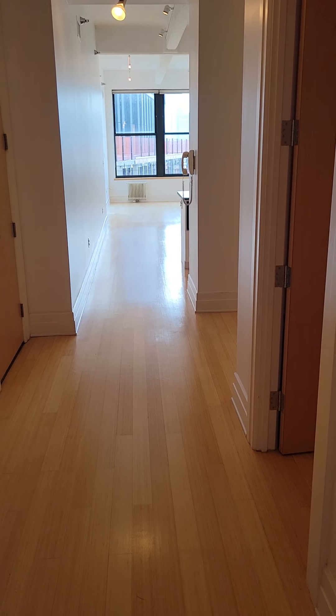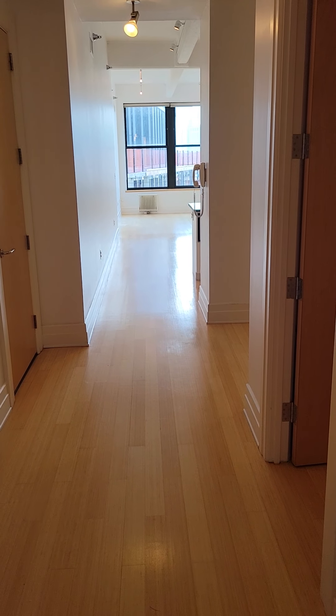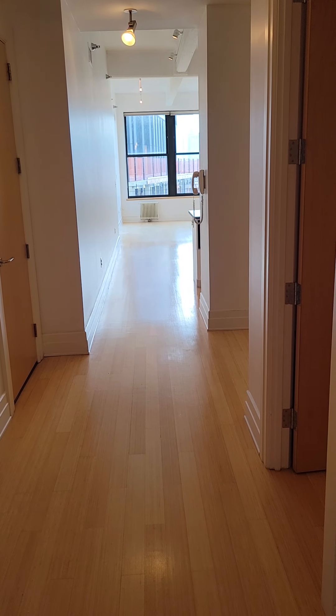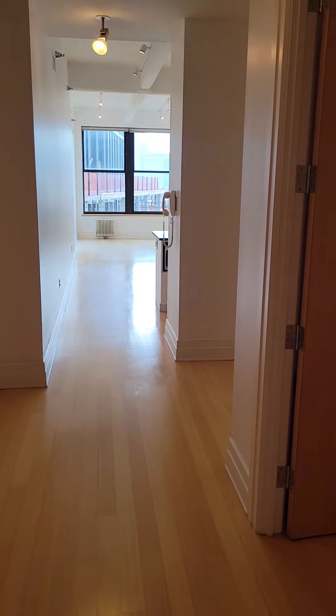This video is for apartment 8M, 70 Washington Street, Dumbo, Brooklyn, New York. MNS exclusive listing agent Vicario Berenzi-Phillip.